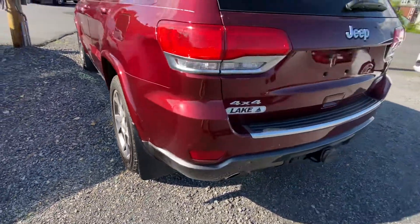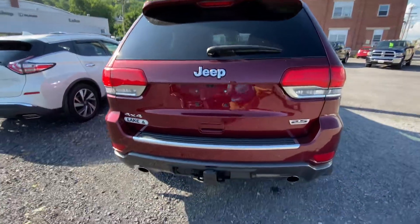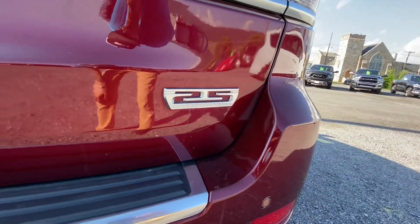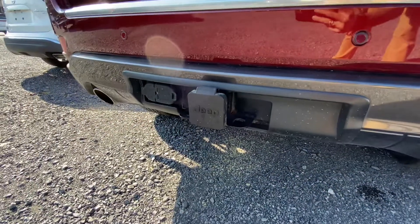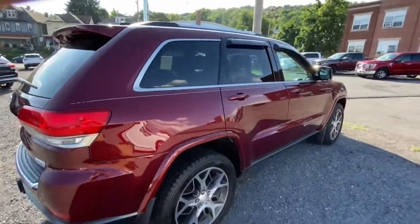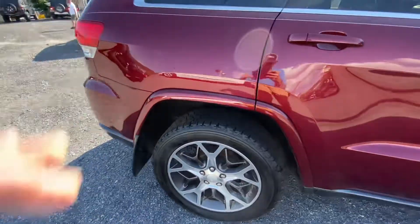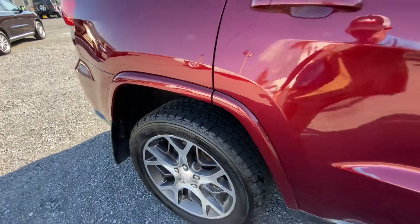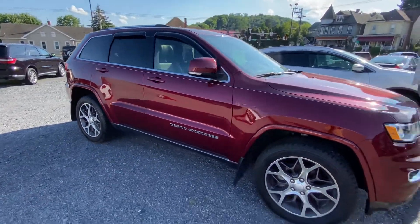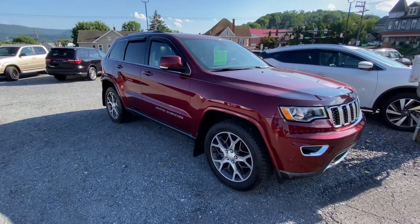Some molded Jeep mud flaps on there, so you can tell the previous owner cared for it enough to get those on. Backup camera, 25th Anniversary badge, tow package factory. Got the special edition wheels — looks like some all-terrain tires on there. Body color flares there above the wheel well. Very sharp-looking Jeep.